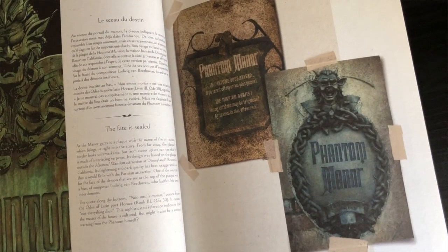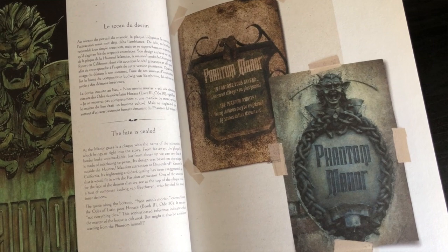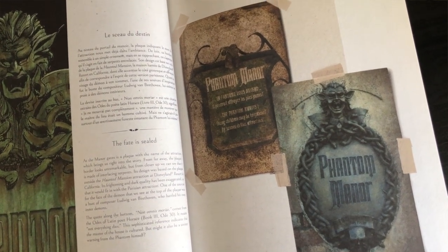Fact number one: the plaque at the entrance is based on Disneyland's, so that they all tie together as Haunted Mansion attractions. However, the demon at the top of the sign was based on Ludwig van Beethoven.